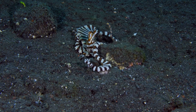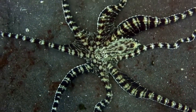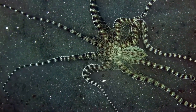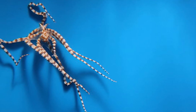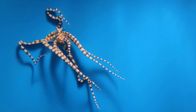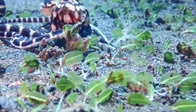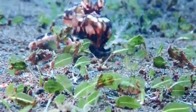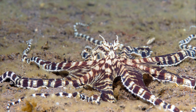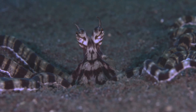The Mimic Octopus is also a clever problem solver. It uses its advanced cognitive abilities to navigate complex environments, find food, and avoid predators. In laboratory settings, researchers have provided these octopuses with challenges like locked containers or obstacles. The Mimic Octopus has been seen manipulating objects, unscrewing lids, and even squeezing through tight spaces to reach food or escape from enclosures. It's like watching a tiny eight-armed Houdini in action.